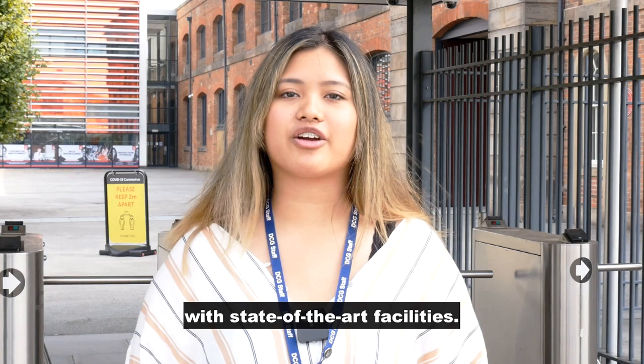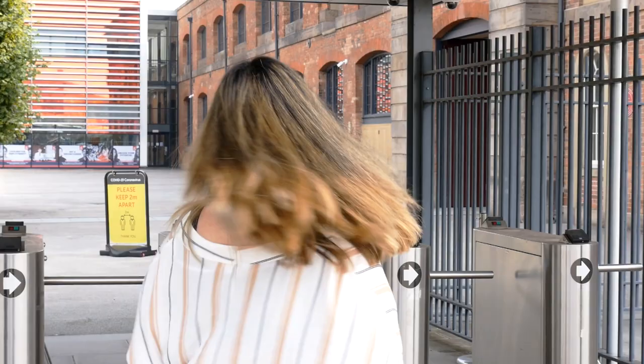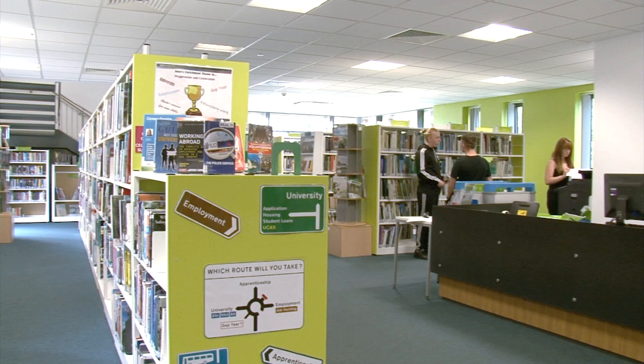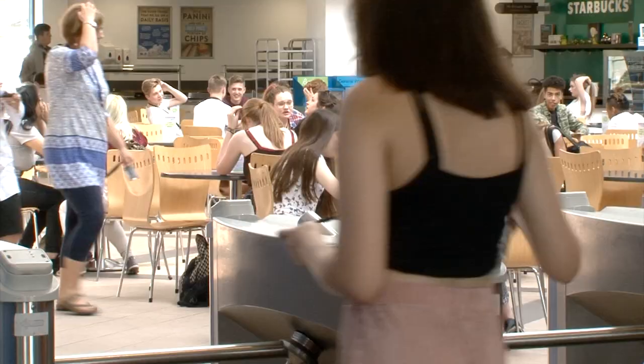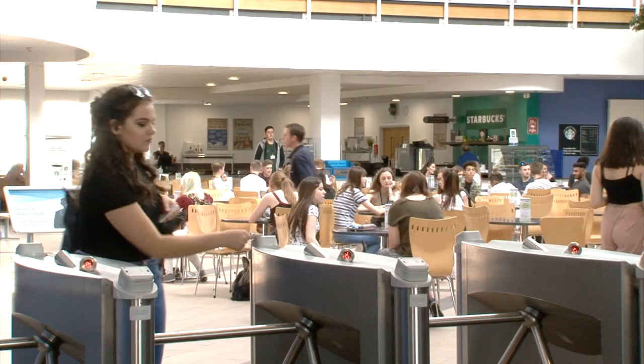All our campuses are secure and safe with state-of-the-art facilities. The first thing you need to know about is your ID card. It's important you keep this displayed at all times. You'll need it to gain access at the campus. Your ID card can also be used for things like printing, photocopying, and borrowing books.